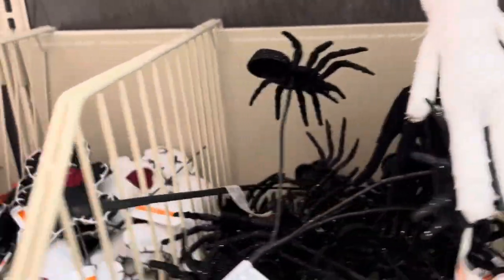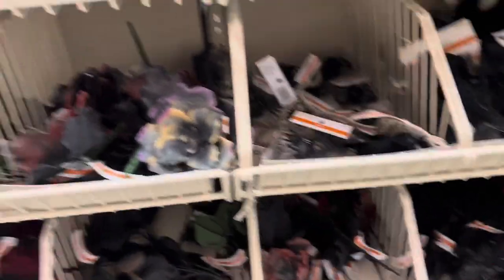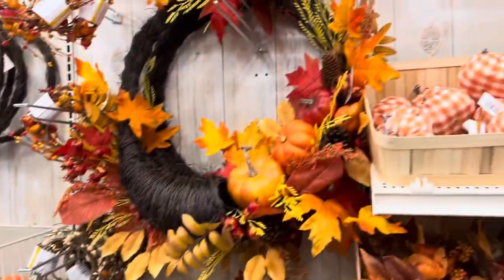More wreath stuff — really full bore with the wreaths this year. Lots of Beetlejuice-y vibes. I think a lot of this must be repurposing of all the extra stuff they had. And here's more of a harvest kind of section. We're gonna go to the next section in a minute.